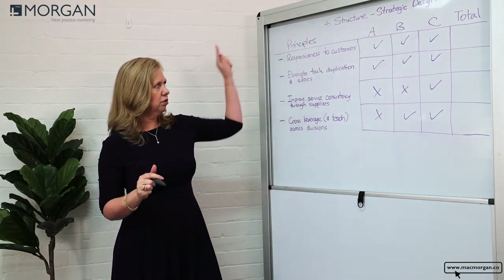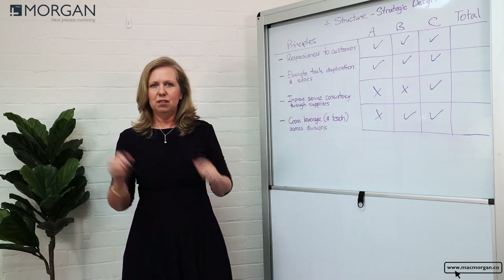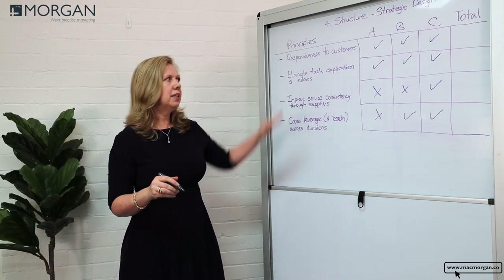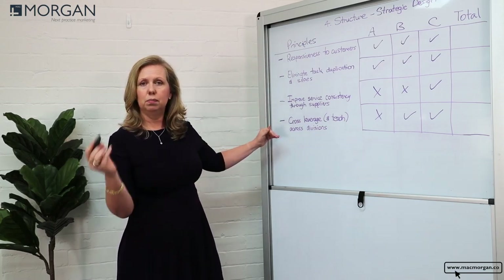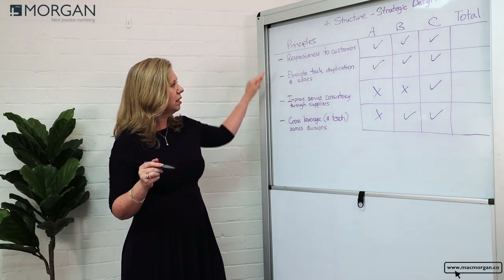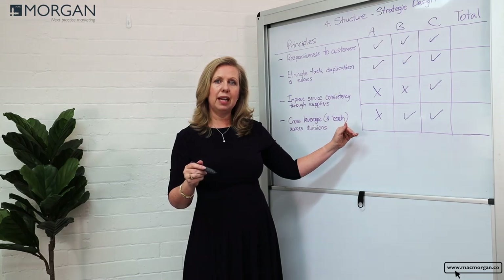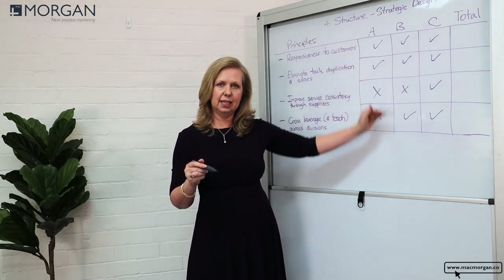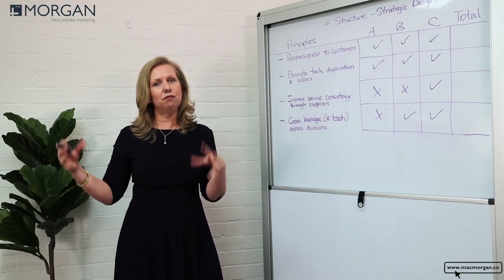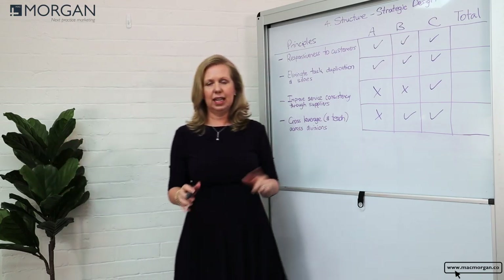So whenever you're thinking about structure and strategic design, don't just grab the org chart and start moving people into boxes. Really spend time with your board-level, C-suite partners and with HR, crystallizing what your principles for success are and how you evaluate different options against that — so that when you do decide how to set your teams up for success, it's very clear why, and then it's very clear how.